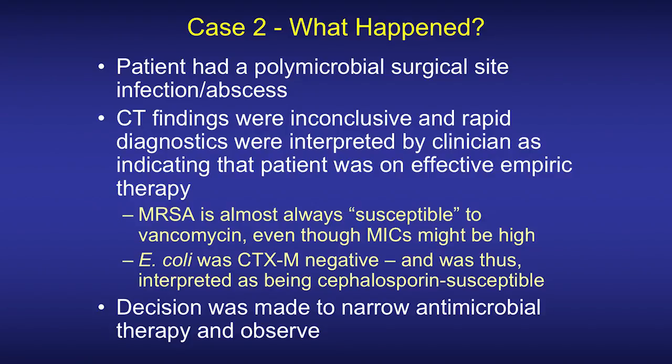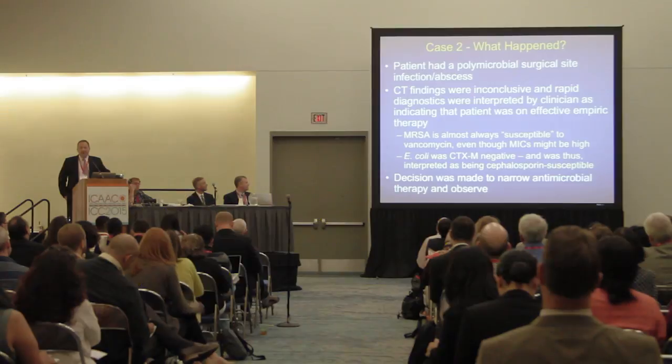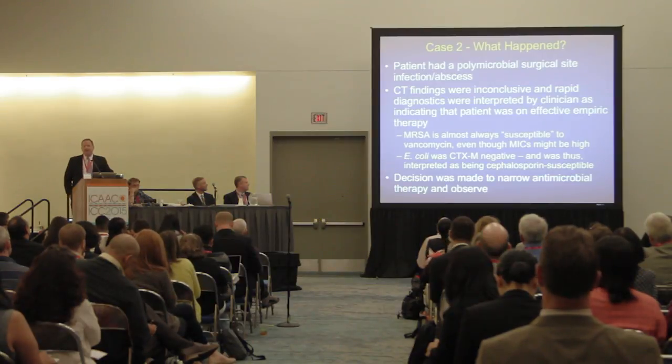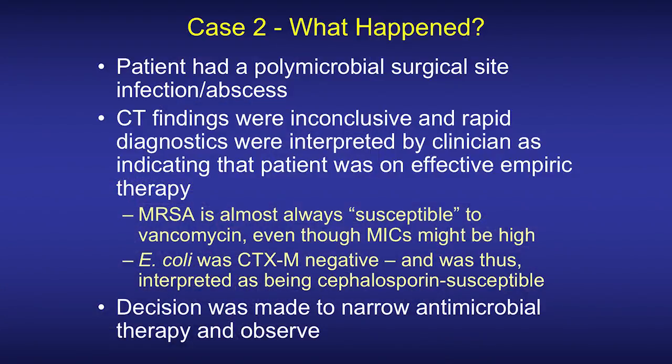Playing Monday morning quarterback again: what exactly happened in this case? The patient had a polymicrobial surgical site infection with what turned out to be an abscess. CT findings were nonspecific — difficult to differentiate post-operative inflammatory changes from true abscesses. The rapid diagnostic results were interpreted as indicating the patient was currently on effective empiric treatment, since mecA positive means MRSA, and vancomycin-resistant Staph aureus is very rare, so vancomycin seemed reasonable.